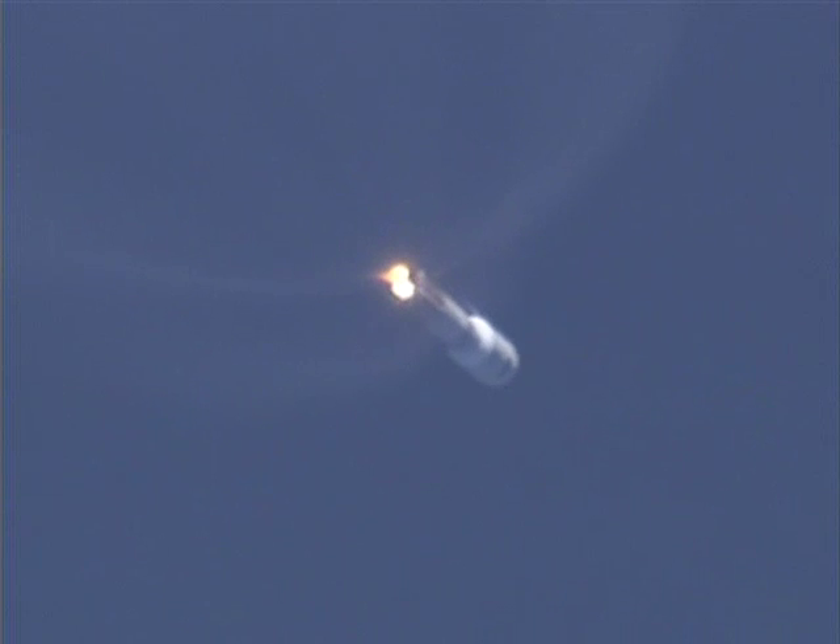And we have the RCS pyrovalve firing. System is pressurizing to flight levels. We have also begun to throttle back to two and a half G's in preparation for payload fairing jettison.